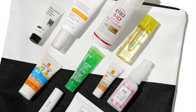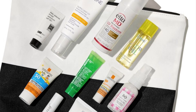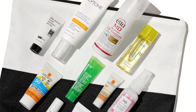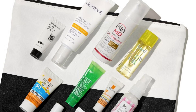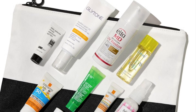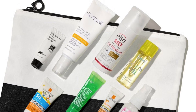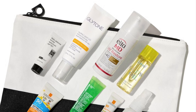Peter Thomas Roth Cucumber Gel Mask, 14 mL — a soothing gel mask for all skin types, especially sensitive skin. I used this one just the other night because my skin wasn't feeling right — I wasn't even out in the sun, it was just feeling irritated — and it helped so much. You will also get a Derm Store wet bag. Let me know if this is a kit you're thinking about picking up. Hope you're having a beautiful day and I will see you soon, bye!